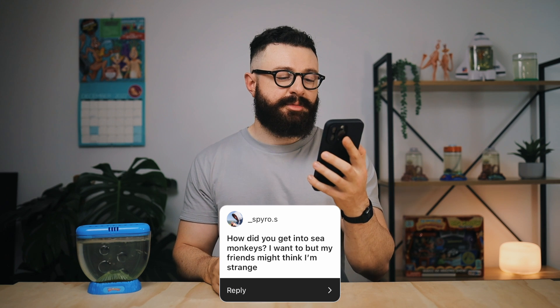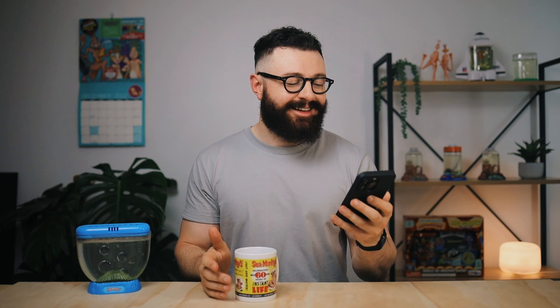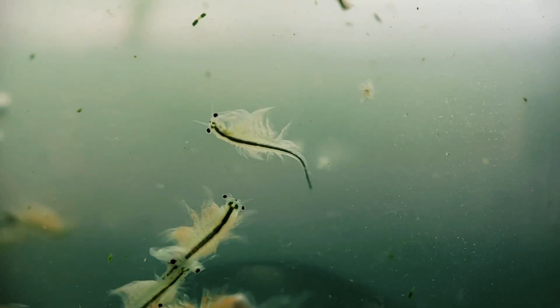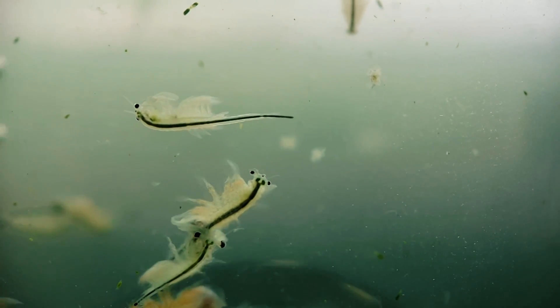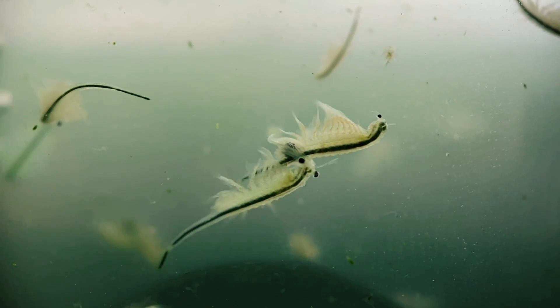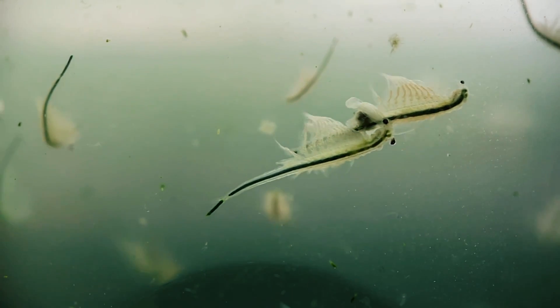How did you get into sea monkeys? I want to, but my friends might think I'm strange. Like most people, I got into sea monkeys as a kid. I've always been interested in animals and biology, so they've always piqued my interest. I remember as a kid having a lot of trouble keeping them alive, and I think that's why my interest persisted over the years — I really wanted to figure out how to keep these little guys alive.